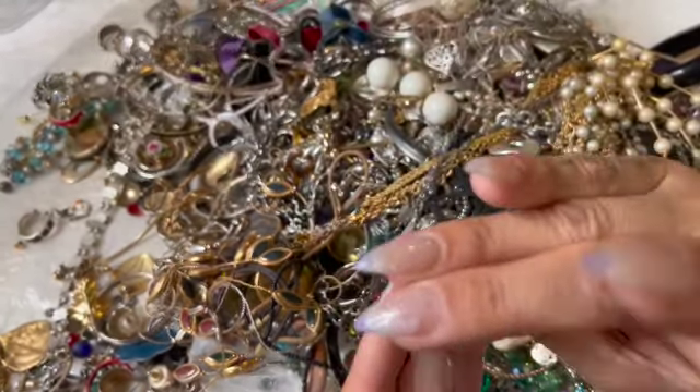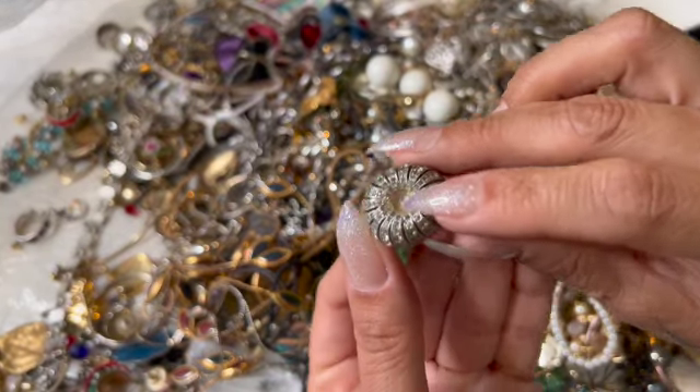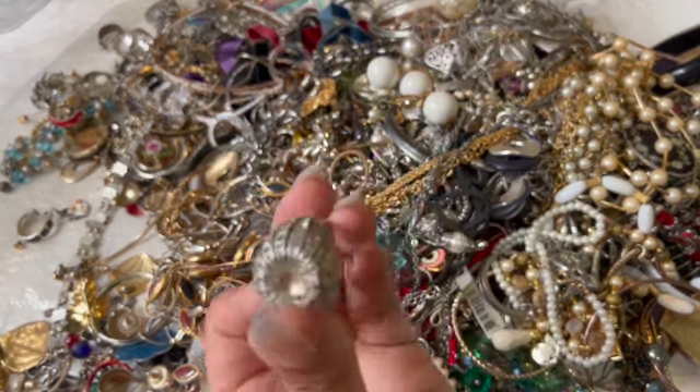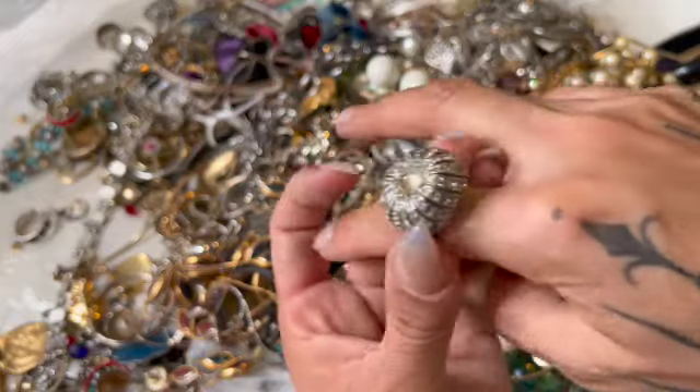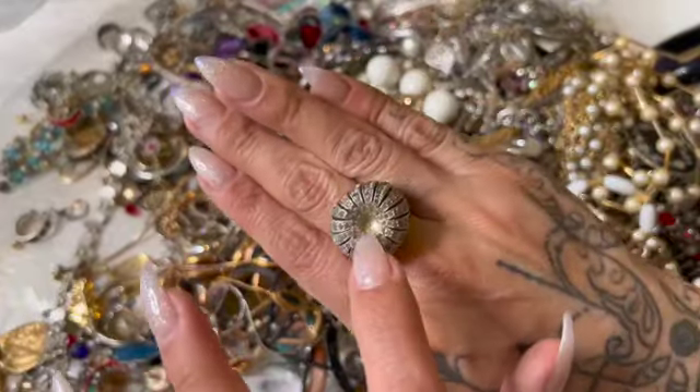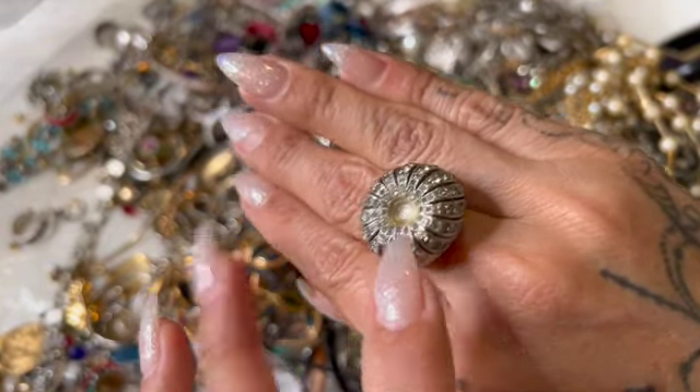Look at this one — it's definitely missing something right in the middle. Let me see what it says in here. It says Stir Shank. I don't know what that means, but it could have been a beautiful ring. It's big but it definitely needs whatever was on here in the middle.